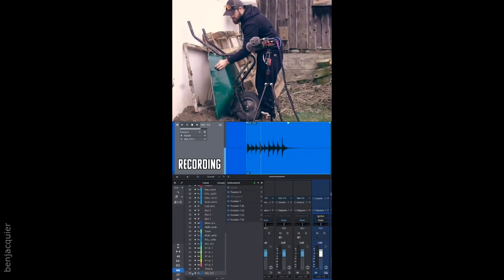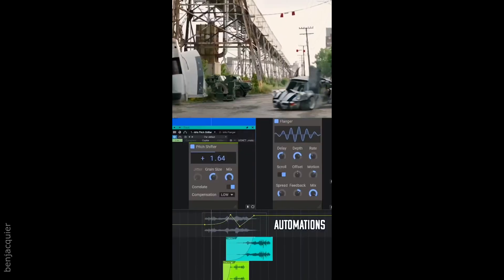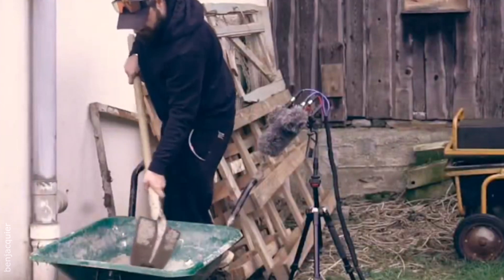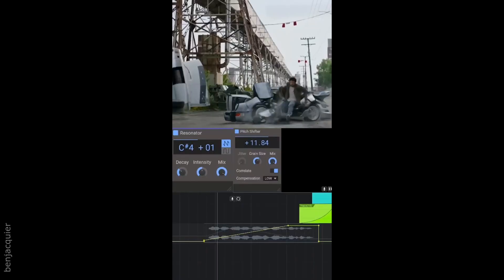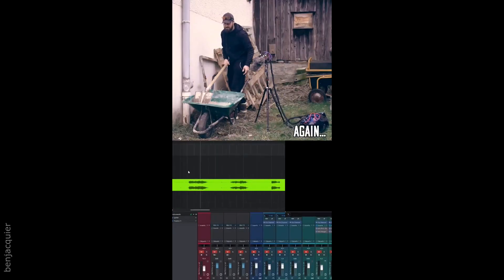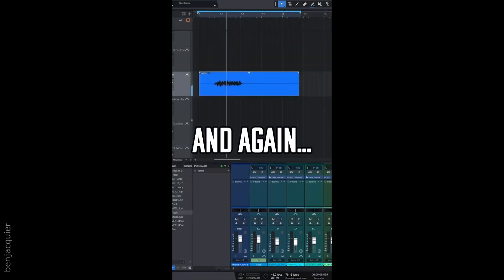If you've ever wondered what the process of doing sound design looks like for a Transformers film, take a look at this. Along with tons of audio processing, scraping some tools against a wheelbarrow is apparently the most accurate way to replicate the sounds from these robots.